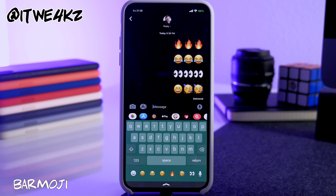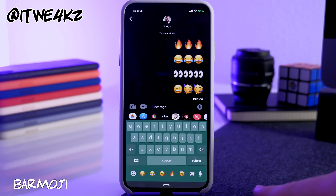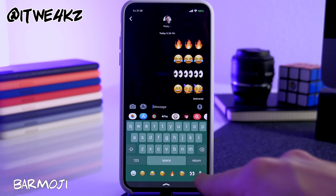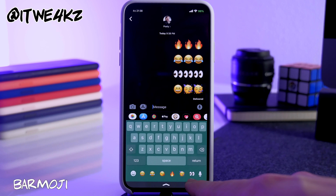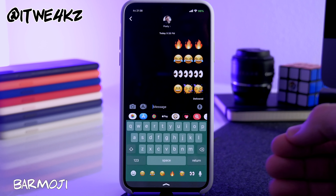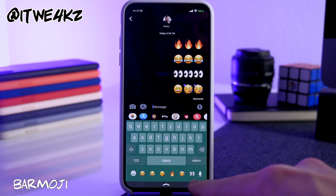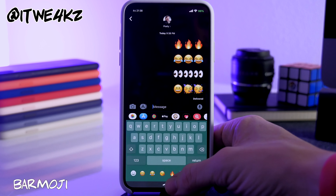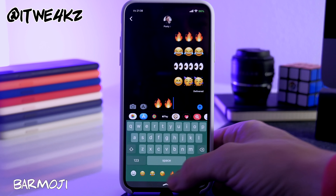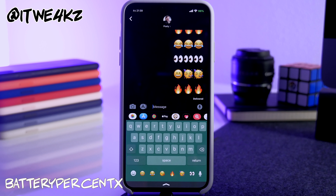Next we have Barmoji, one I've used several times before and really love. Normally there's an empty space at the bottom of the keyboard that's not used at all, and Barmoji uses that space for your recent emojis. In settings you can configure it to show specific emojis or your recently used ones, giving you quick access to tap and send them right away.